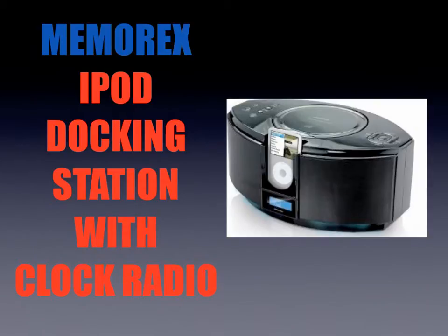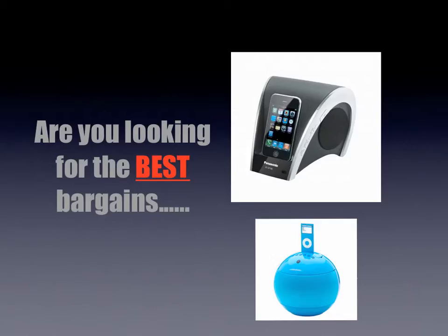Hi there guys, you probably found this video online because you're looking for a Memorex iPod docking station with a clock radio, and the chances are you're looking for the best value, the best price and the biggest bargain.